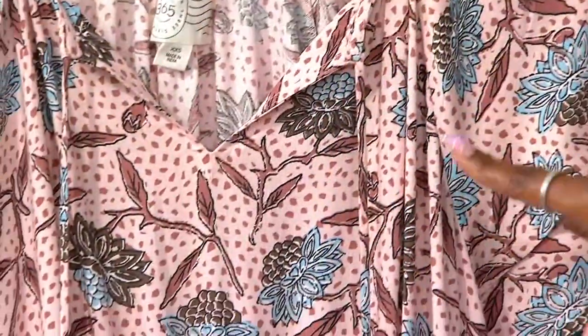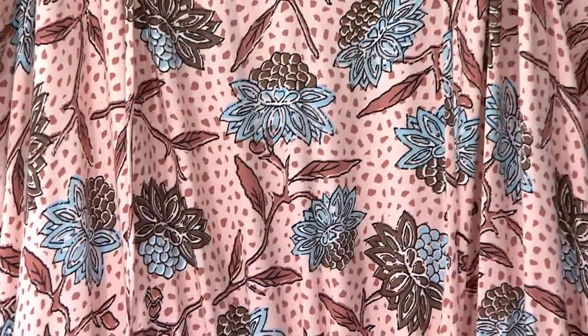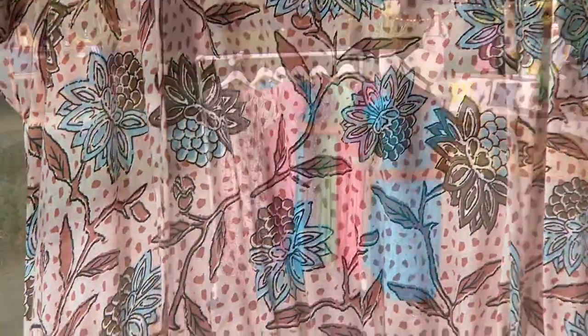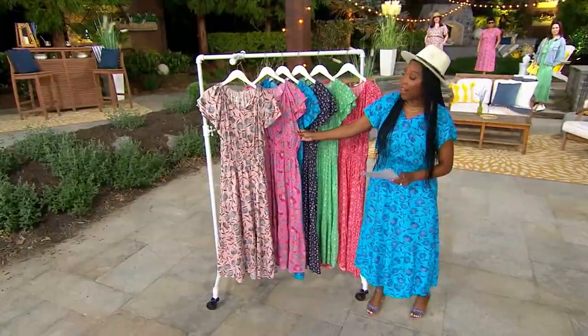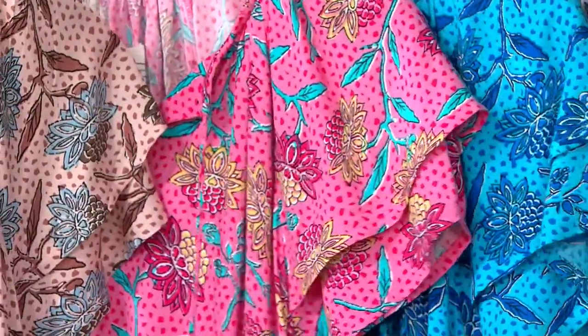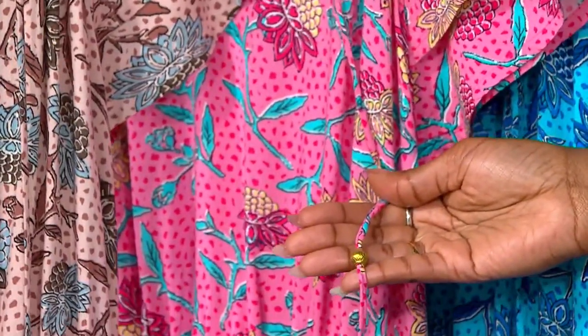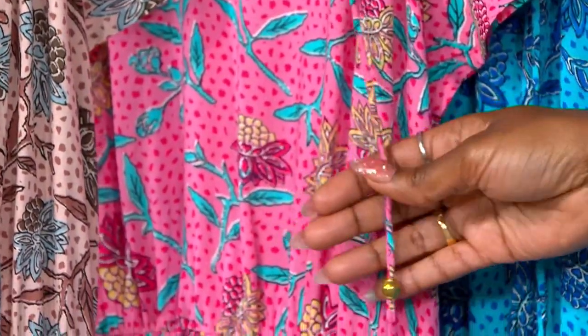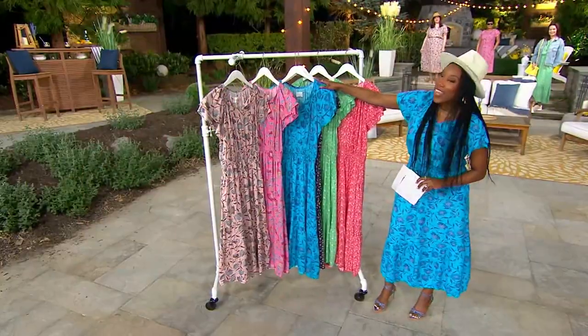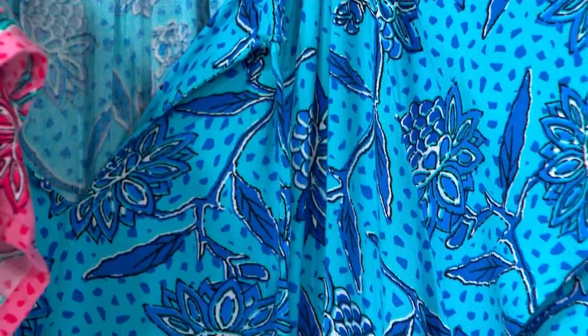In our florals, we have the sepia rose — they all have the same print, just different color stories. How gorgeous is this sepia rose? If you want a pop of color, you're going to go for the fuchsia. Are you seeing the little bead detail on it as well? Destination 365 is all about those little special touches. Here's turquoise — that's what I'm wearing — and there's touches of navy in it too. So if you wear a lot of denim, turquoise is a great option.